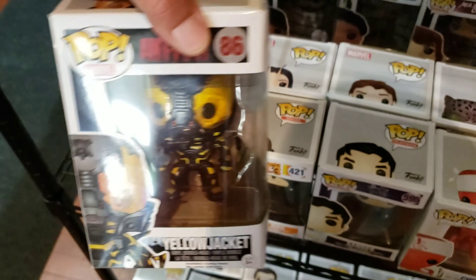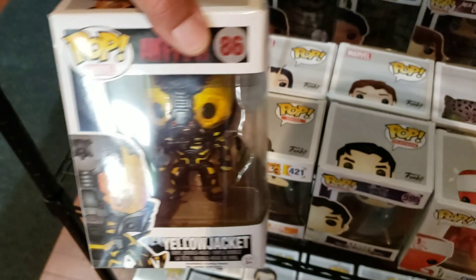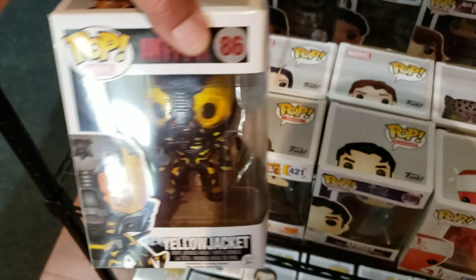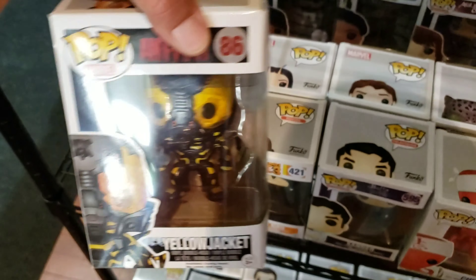So if you haven't already, hit that subscribe button. If you like the video, hit like. If you've seen anything that you think was extremely cool — kind of like this Yellow Jacket — drop a comment down below. Let me know what you've seen that they had in the store. Was it something in the case, or something on one of these eight dollar racks? What caught your eye? Thanks for watching and check out part two.